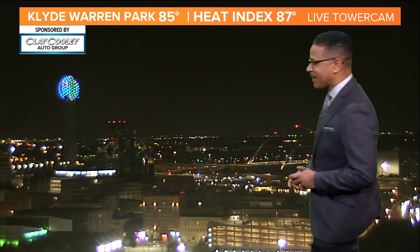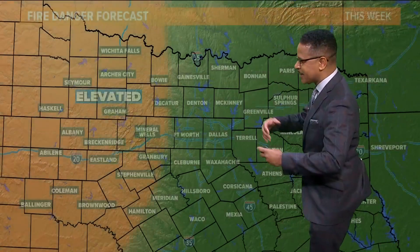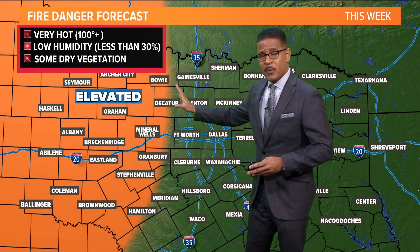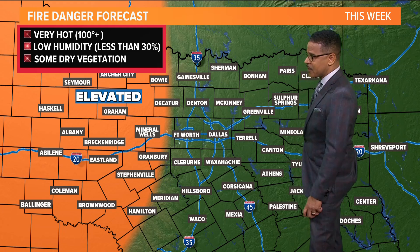Back out at Clyde Warm Park — 85 degrees, feels like it's 87 out there for you this morning. We'll see those temperatures warming up as we go through the day. We have to remember we still have that elevated fire danger as well, so that's something we'll still have to deal with this week.